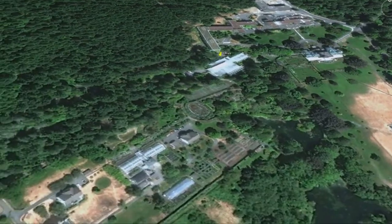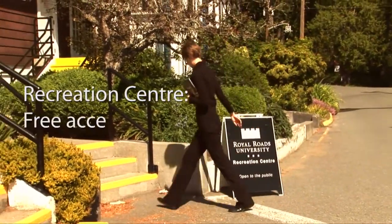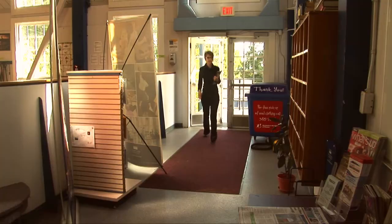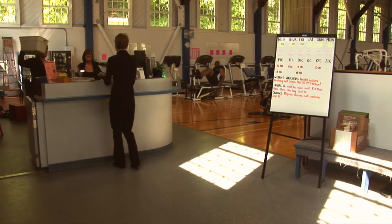Take a five-minute stroll down Library Road to find the Recreation Centre — free access with your Student ID Card. Enjoy everything the Rec Centre has to offer, including squash courts, exercise equipment, drop-in classes, and orientations to the outdoor trails.